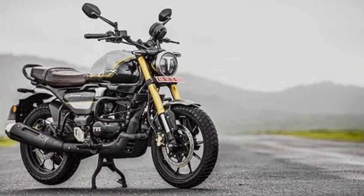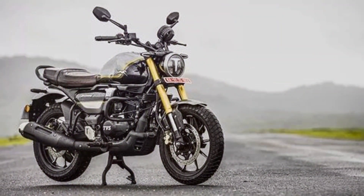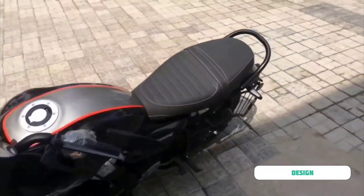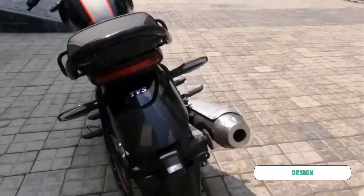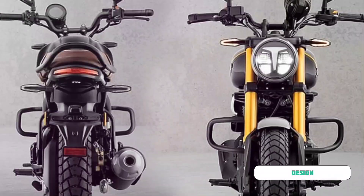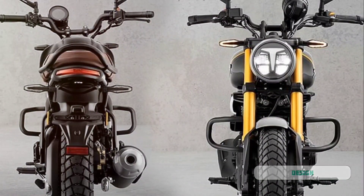Next, let's talk about the design. The TVS Ronin sports a sleek, retro, and modern design that's bound to turn heads. From its aggressive front fascia to its streamlined body, every inch of this motorcycle screams sophistication and style.